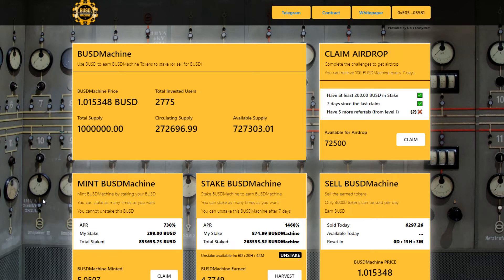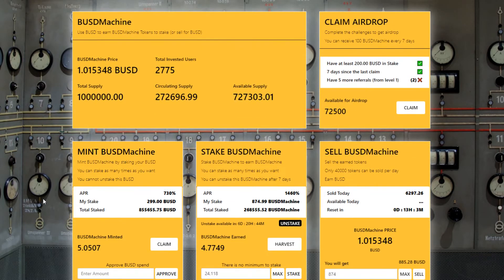Check out the BUSD machine link in the description below if you also want to get in and earn some extra BUSD on autopilot.